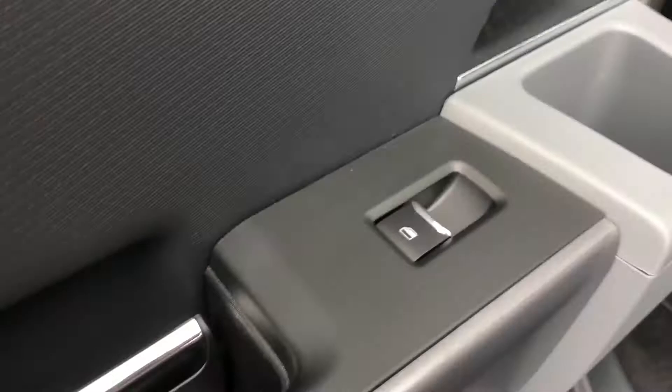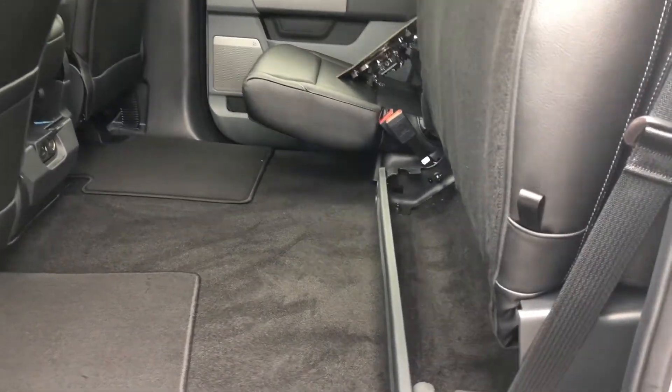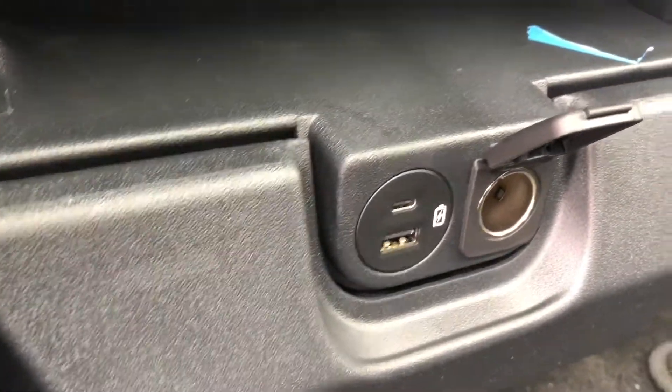Moving on to the back seat, we do have the power window controls as well as a leather bench seat that will fit three people. This is also a split folding bench seat so if you need a little bit of extra space you can certainly have it. In the center we do have two USB ports as well as a 12 volt.